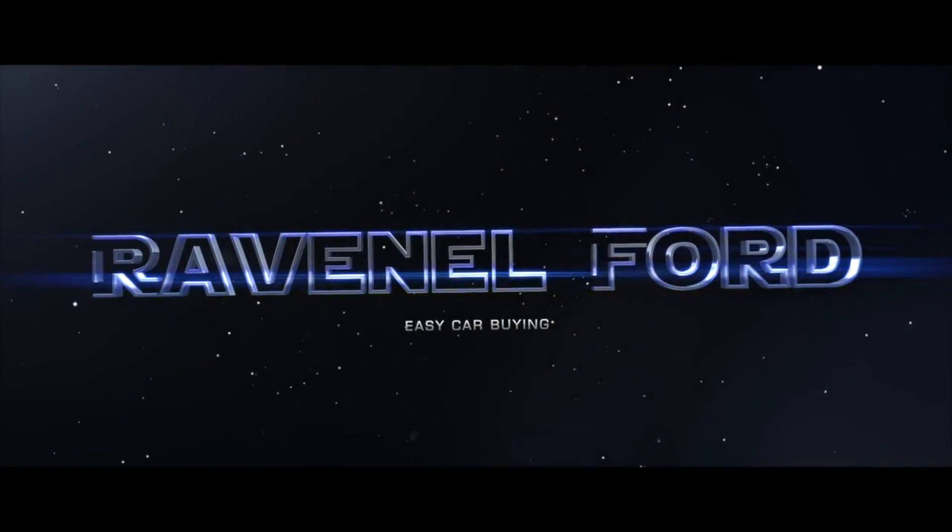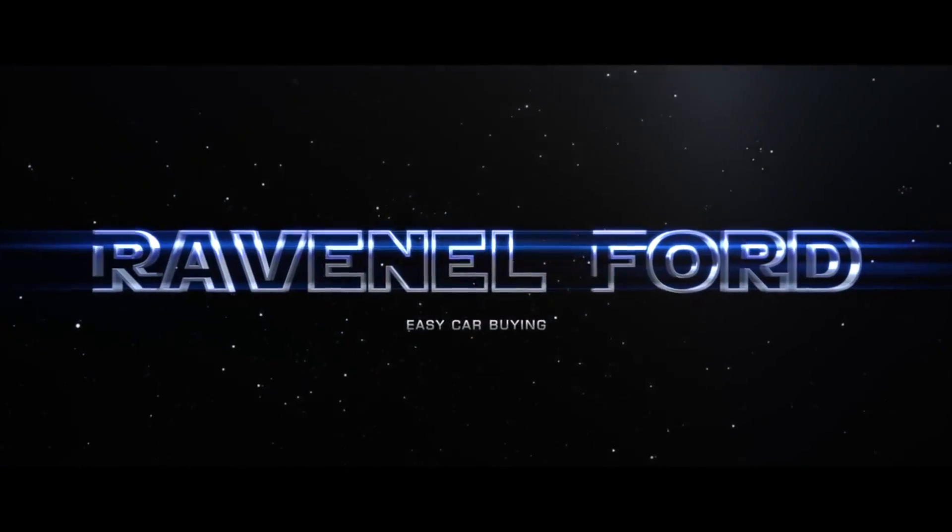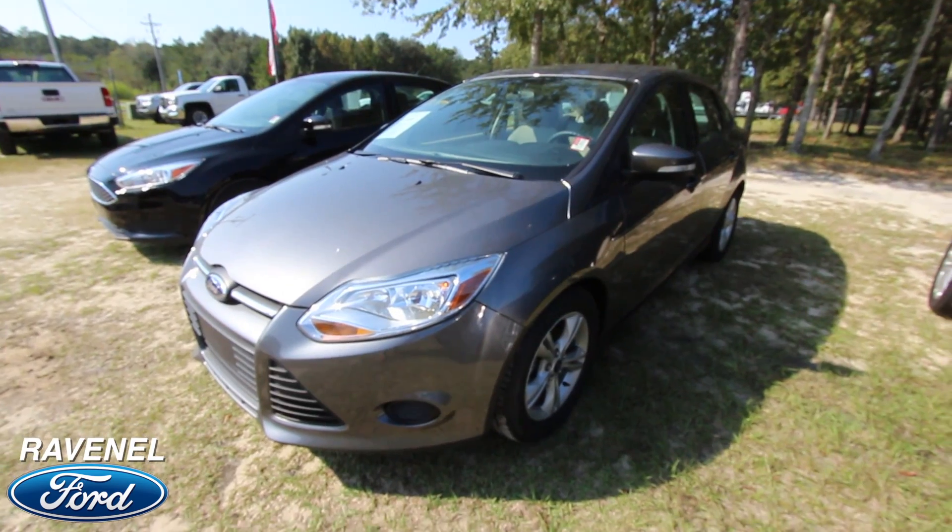What's up everybody? Ravenel Ford, car buying made easy. Just stay tuned because this next video is for you. Hey everybody, welcome to Ravenel Ford.